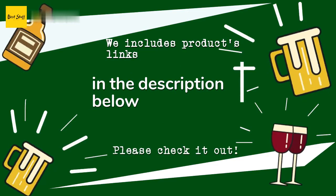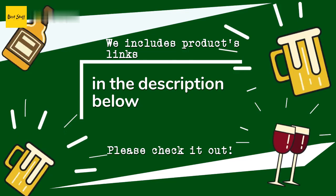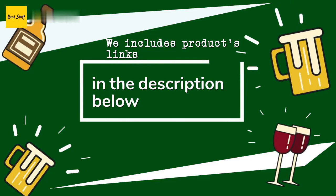Thanks for watching and hope you liked it! As always, all the links to the products will be in the description below. If you want to find the best prices and more information that we might not have had a chance to mention in the video, be sure to check them out.